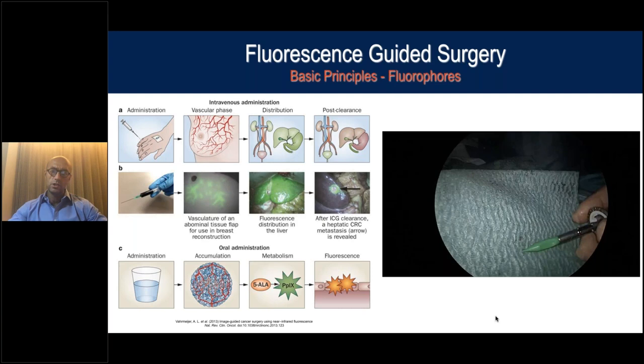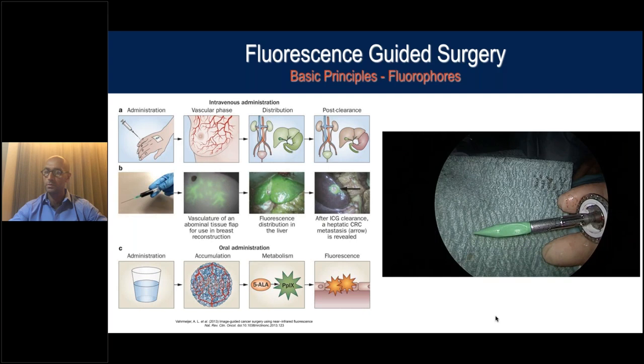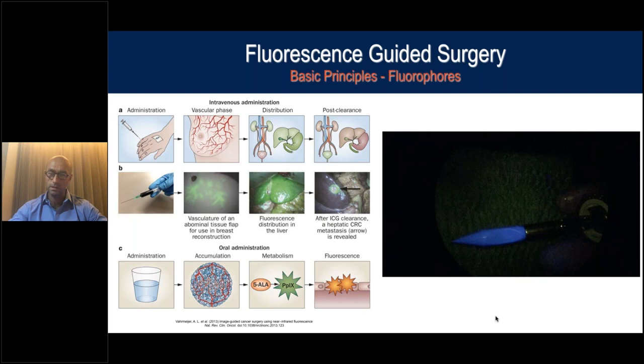Until a few months ago, the only dyes clinically available for human use were indocyanine green and 5-ALA. We are not going to talk about 5-ALA today as it works on a different principle and is much more expensive than indocyanine green. In the future, new fluorophores are being studied by many universities and companies with different metabolism from ICG. Interestingly, many everyday things are fluorescent — for instance, the spike of a circular stapler from one major company becomes fluorescent under near infrared light.